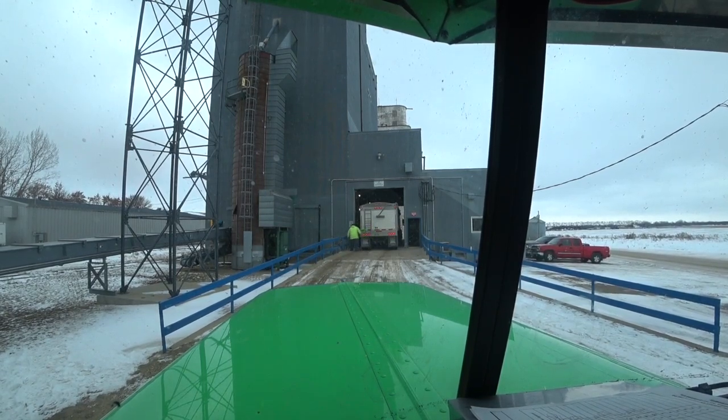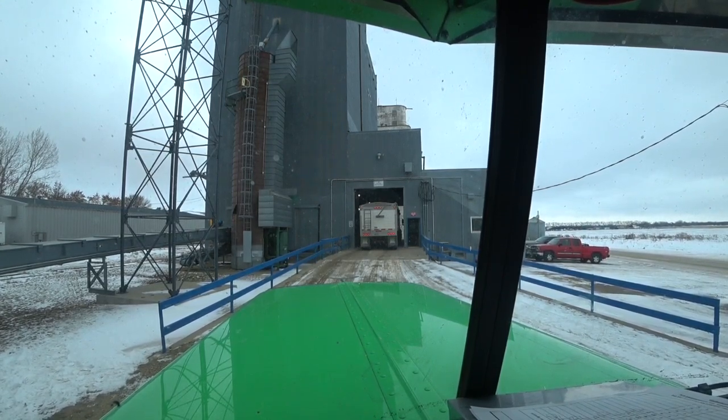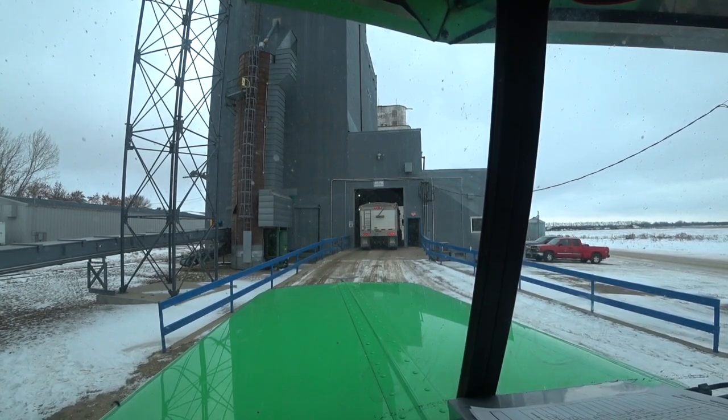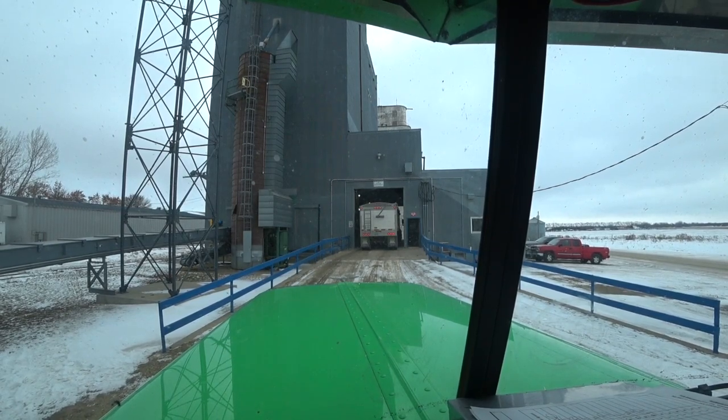It's kind of busy here today. So now I got two cameras, so I have to figure out a way of mounting this in here so I have a nice, different view. It's snowing a little bit this morning too. Once we get moving here, I'll turn it back on.